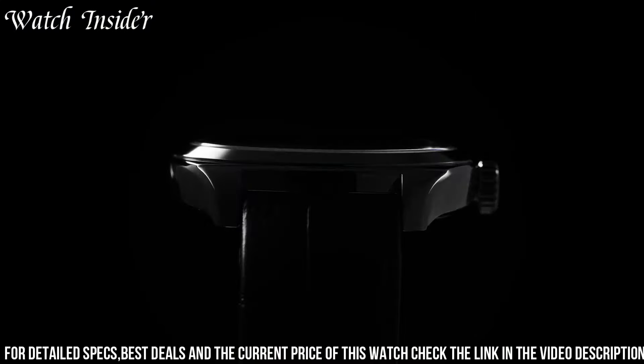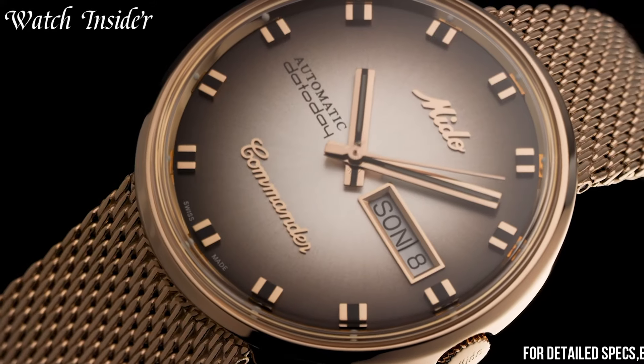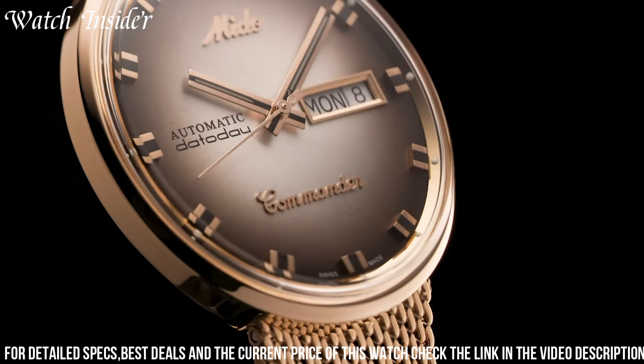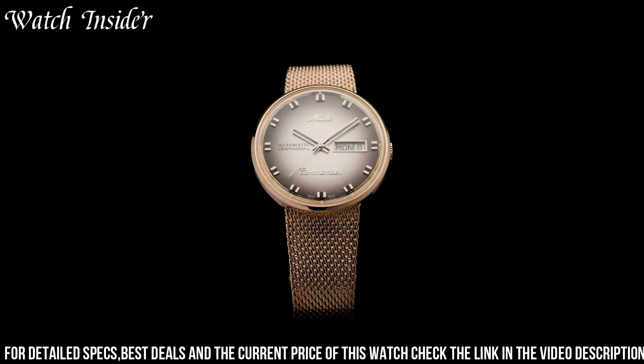Number 1. Mito Commander Shade M8429.323.11 — a timepiece that exudes a perfect balance of modernity and timeless appeal. This watch pays tribute to the iconic Commander collection with a contemporary twist. The Commander Shade features a stainless steel case and a sleek black leather strap, combining durability and sophistication. Its striking gray dial with a sunray pattern adds a touch of elegance and uniqueness to the overall design.